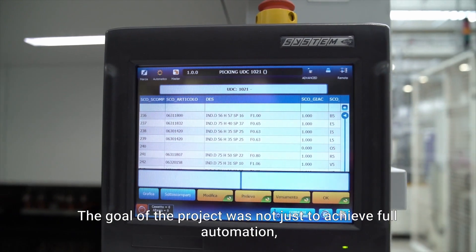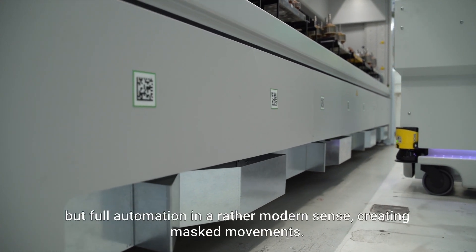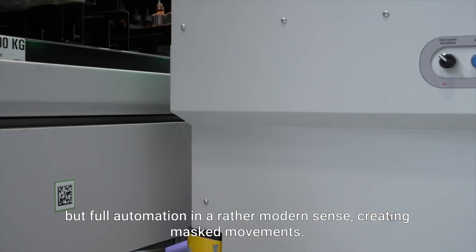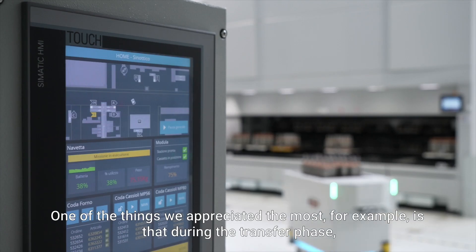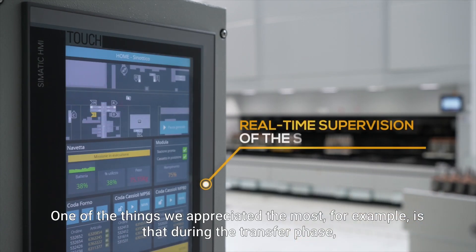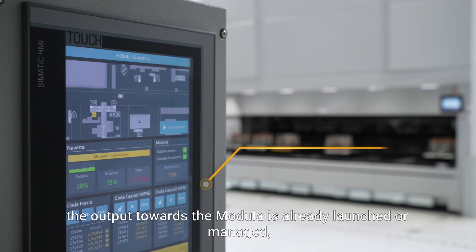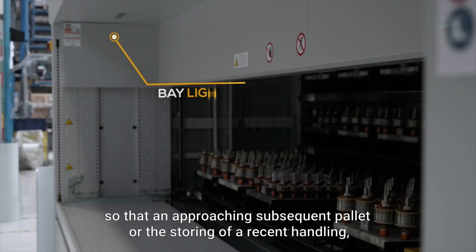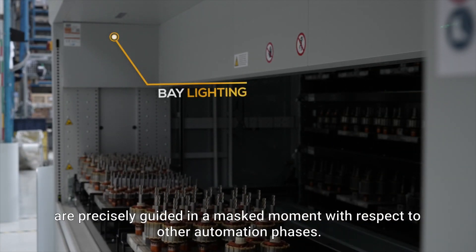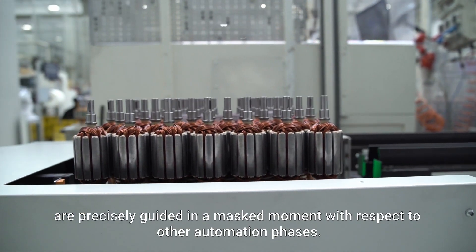The goal of the project was not just to achieve full automation, but full automation in a rather modern sense, creating masked movements. One of the things we appreciated the most is that during the transfer phase, the output towards the Modula is already launched or managed, so that an approaching subsequent pallet, or the storing of a recent handling, are precisely guided in a masked moment with respect to other automation phases.